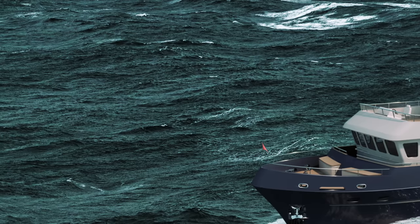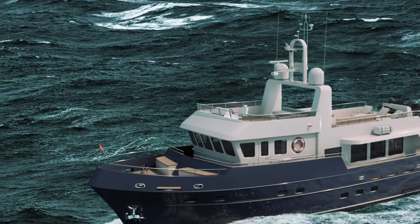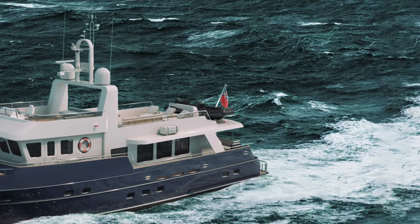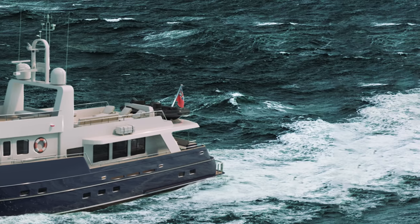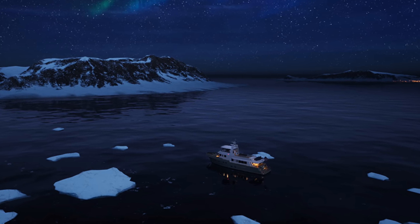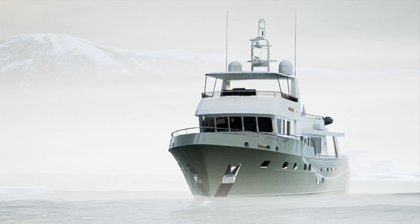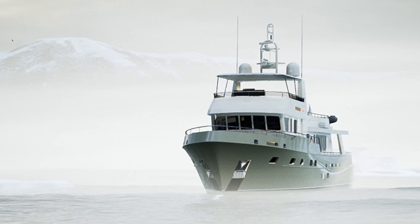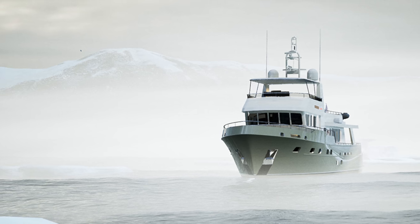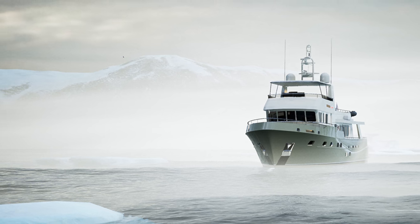Built with exceptional craftsmanship at the esteemed Altina shipyard in the Netherlands, the Vriepak-designed Doggers Bank 77 Offshore not only stands as the largest Doggers Bank ever constructed, but it also revolutionizes marine technology. This trawler-style yacht marks the first Doggers Bank fitted with a state-of-the-art PTO-PTI hybrid propulsion system, which allows the boat to silently cruise for up to two hours at six knots.